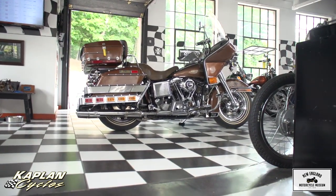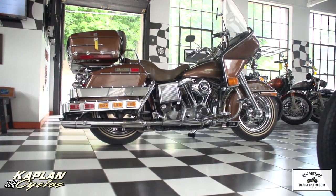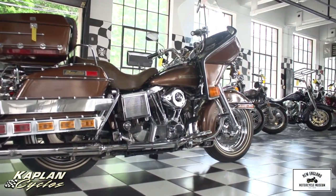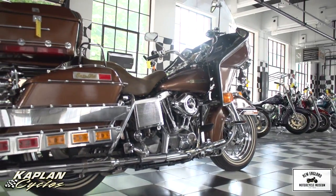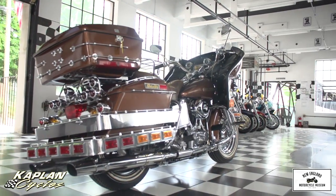This is Ken Kaplan from the New England Motorcycle Museum, and I'm proud to be representing the Brown Elvis. This is a classic 1977 Harley-Davidson FLH with the Tour Pack. It's completely loaded with every accessory you could possibly want for a bike of this era, and it is in absolutely stunning condition.